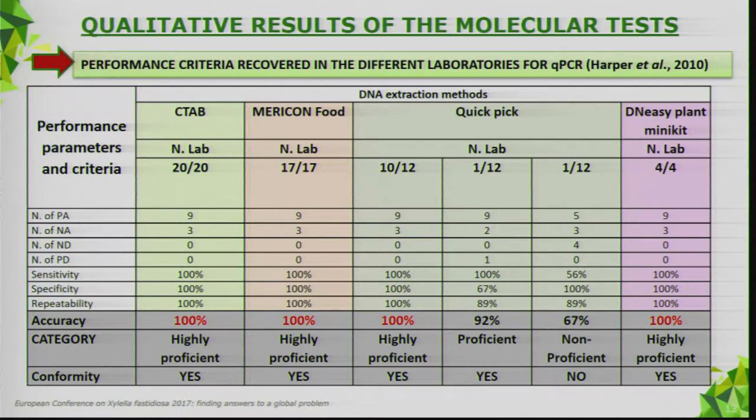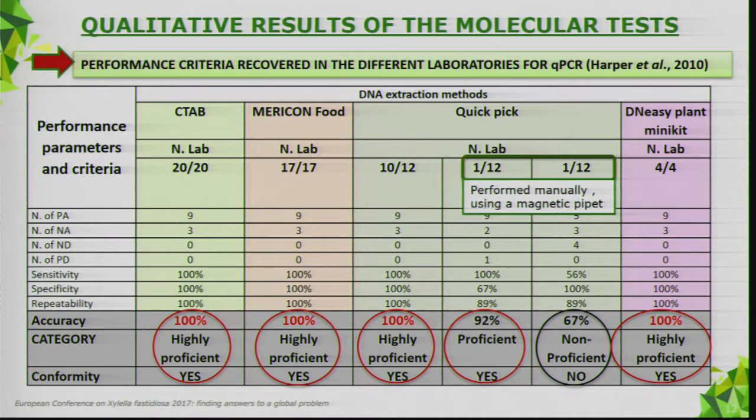For the qPCR, all laboratories reached 100% accuracy and were categorized as highly proficient and conformed to the proficiency test. For QuickPick extraction, 10 laboratories were highly proficient, one was proficient, and one was non-proficient — probably because they performed the protocol manually using a magnetic pipette. The best performance occurred with the automated platform.